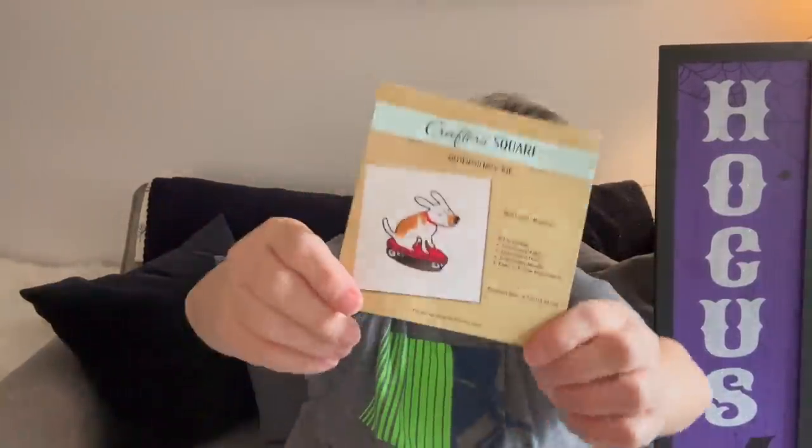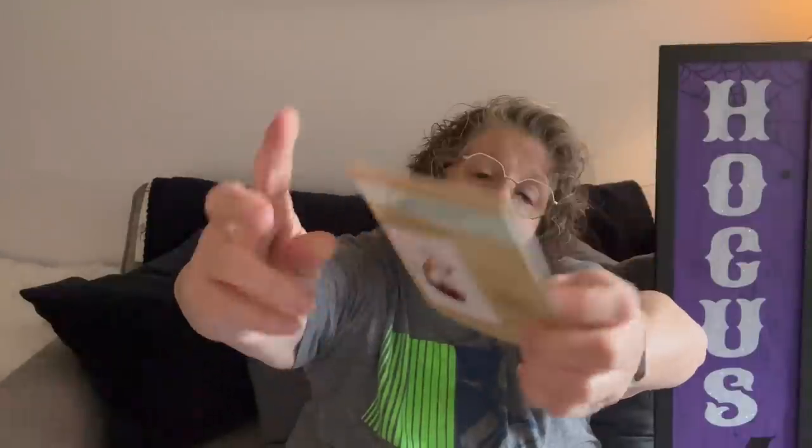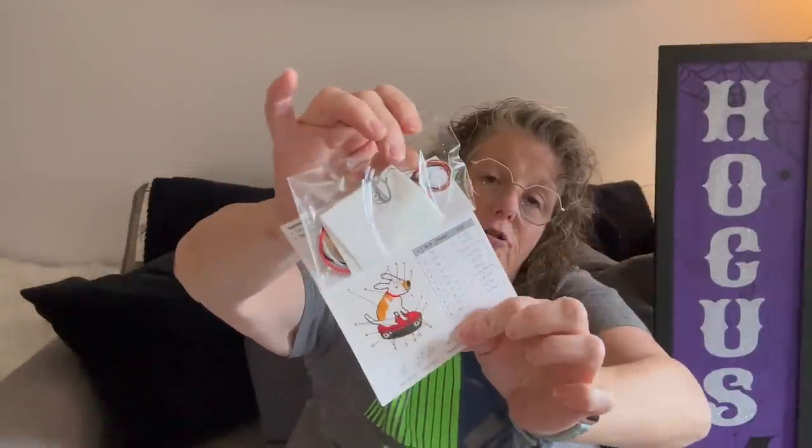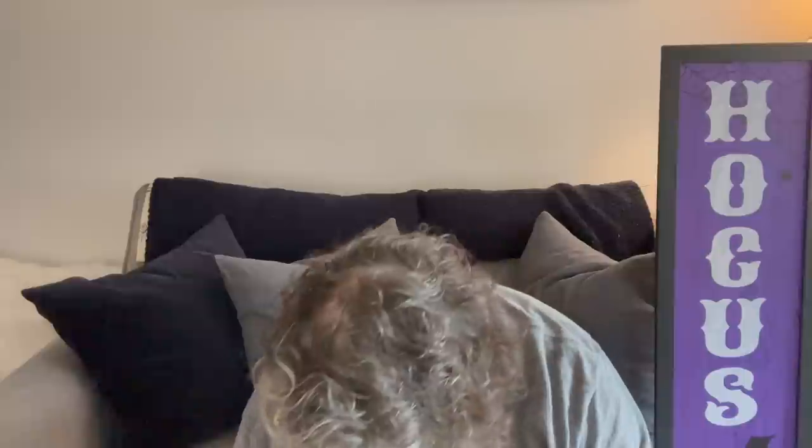They also have these little embroidery kits. I thought that was super fun, and I love that they come with literally everything and all your directions, which is great because sometimes Dollar Tree stuff doesn't.